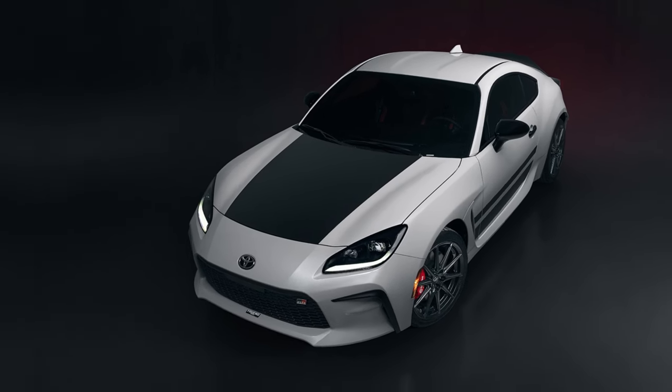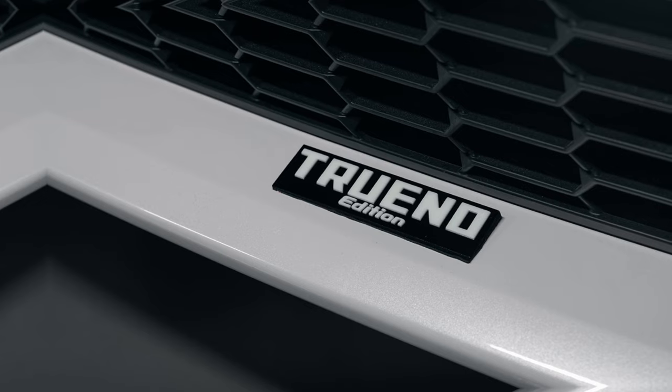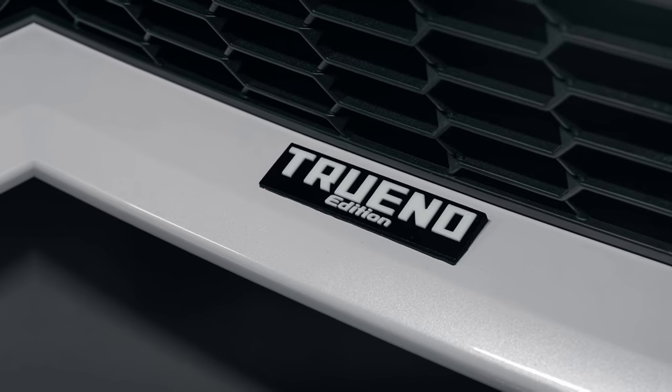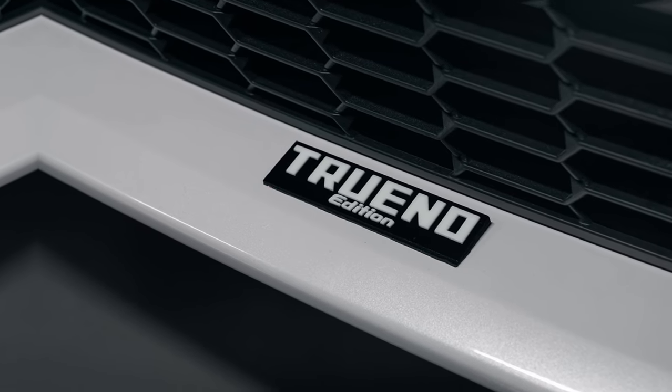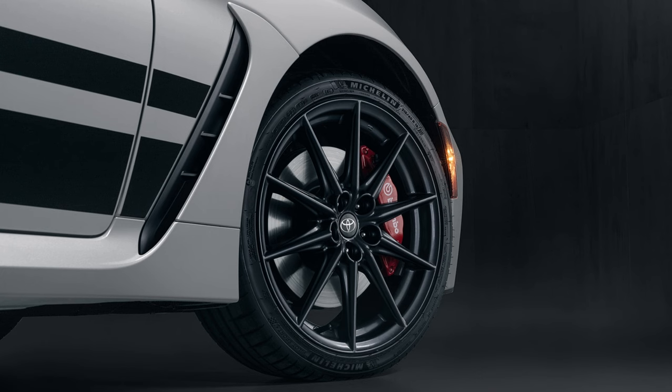However, it returns better fuel economy, partly because it has a smaller 2.0-liter engine and partly because it weighs less. The 2023 MX-5 Miata tops out at 26/35 mpg, compared to the 2023 GR86's maximum fuel economy rating of 21/31 mpg.